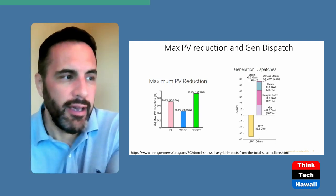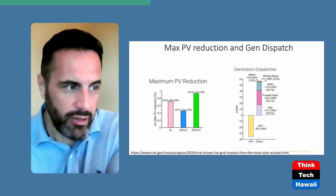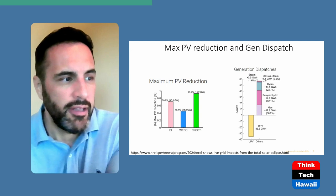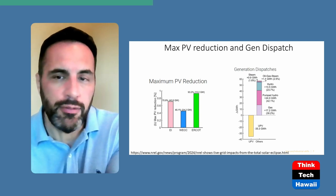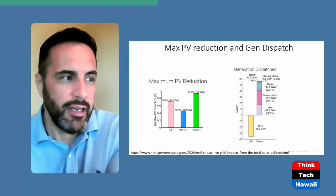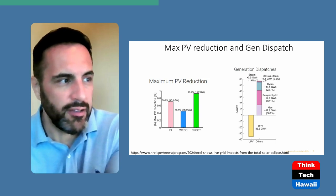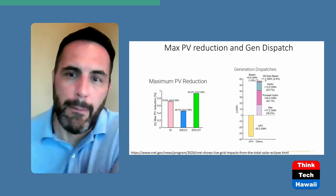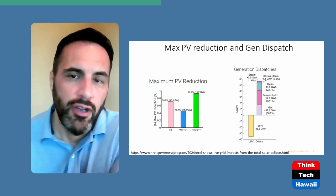To replace that generation, they ran natural gas units — about 17.2 gigawatt-hours, covering roughly 30 percent of the deficit. They ran pumped hydro — your tried-and-true battery, exchanging water between an upper and lower reservoir to generate power — contributing 24 gigawatt-hours. Hydro made up most of the rest at 13.5 gigawatt-hours, plus some steam and oil-gas steam systems. The key point is that a mixed portfolio made a big difference.